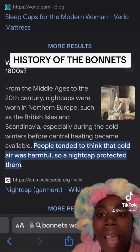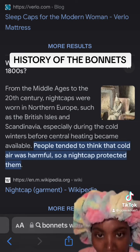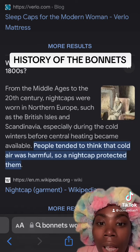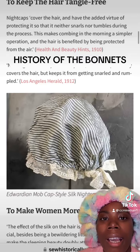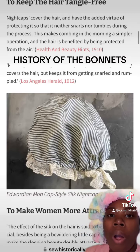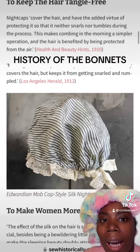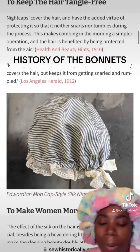From the Middle Ages to the 20th century, nightcaps were worn in northern Europe — such as the British Isles and Scandinavia — especially during cold winters before central heating became available. Nightcaps covered the hair and had the added virtue of protecting it so that the hair neither snags nor tumbles during the night. This made combing in the morning a simpler option, and the hair is benefited by being protected from the air.